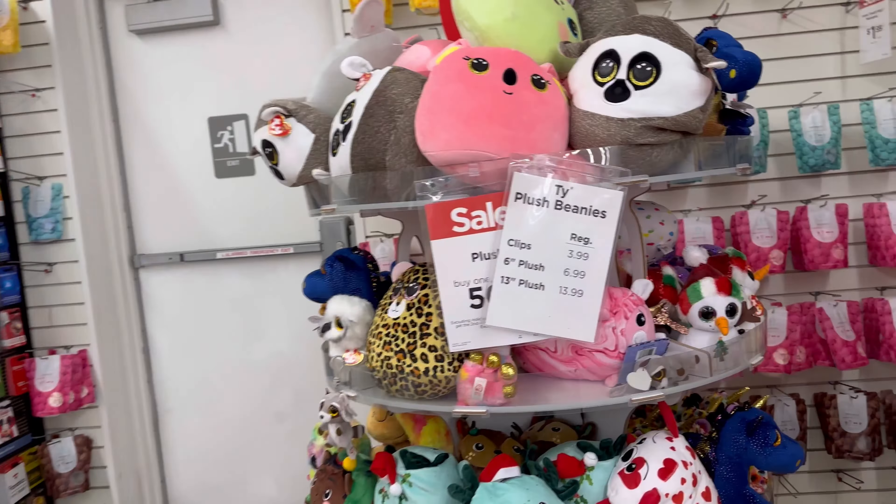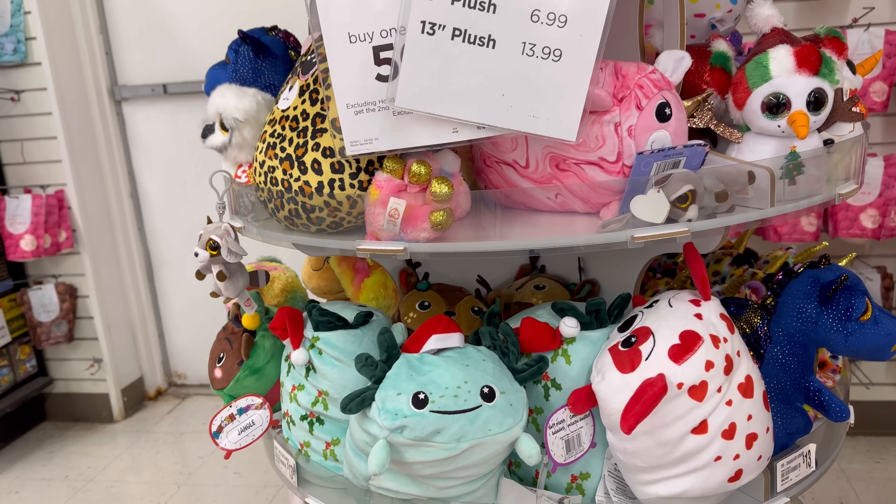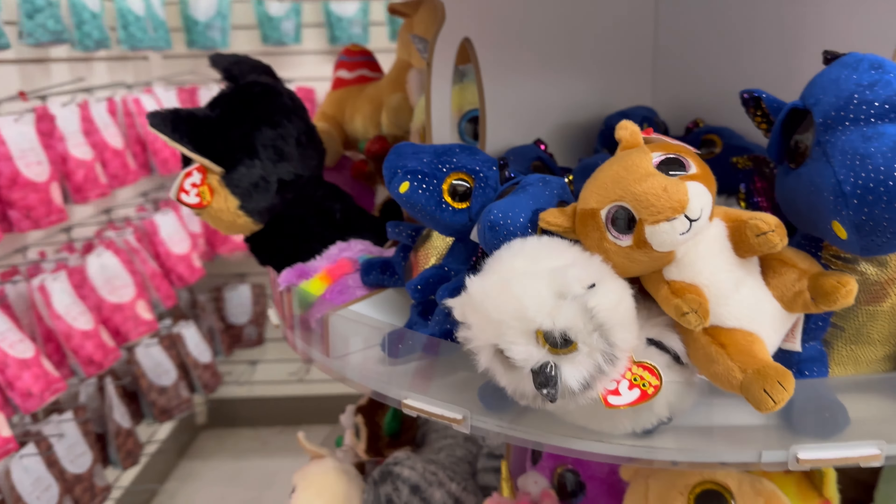Crates were $9.99 - I don't know if they still are, but those are what I build all my yarn shelves with. And of course, plushies.